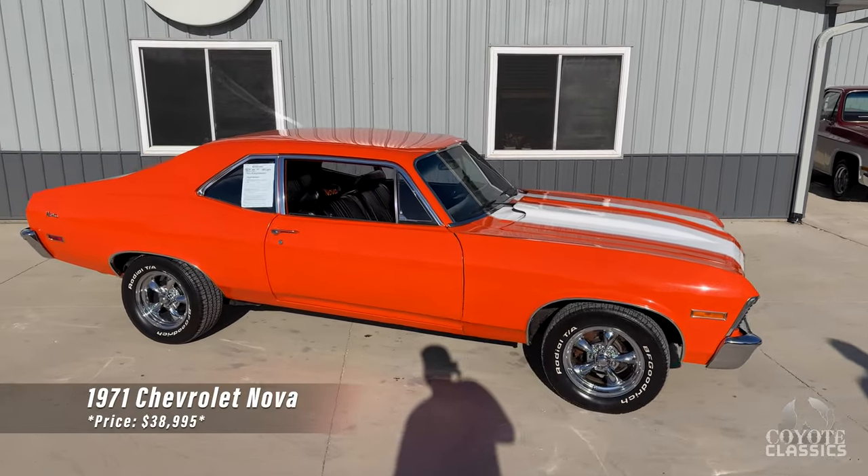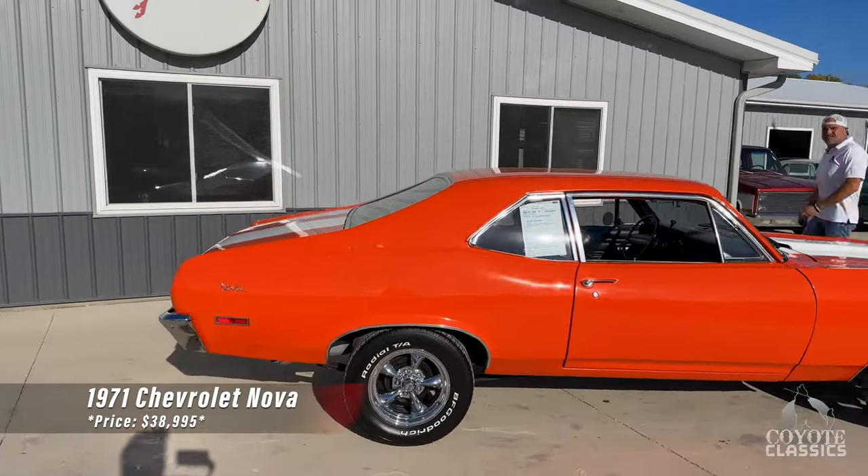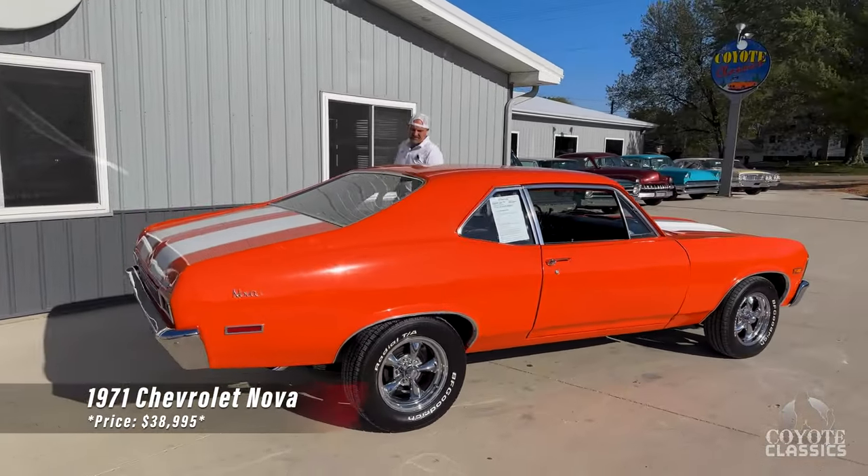Today we're checking out a 1971 Chevy Nova. Beautiful color, great-looking car, love the stance, wheels and tires. Sounds good, too.